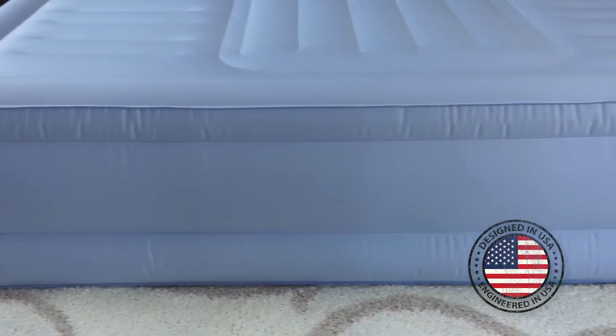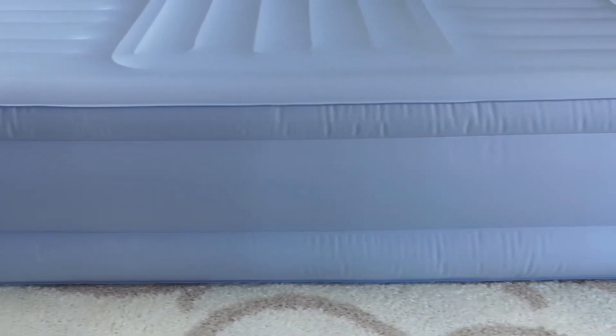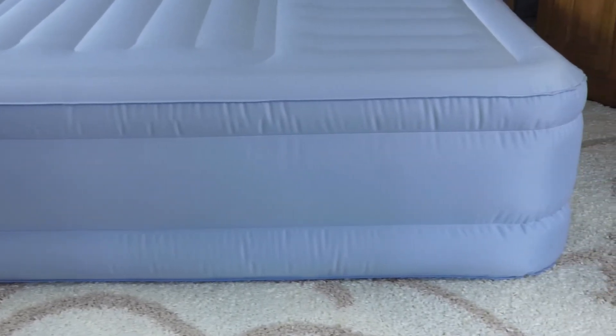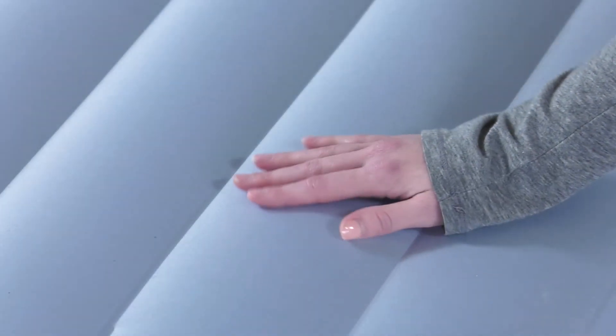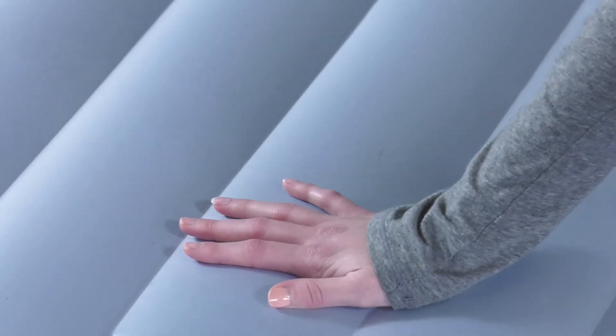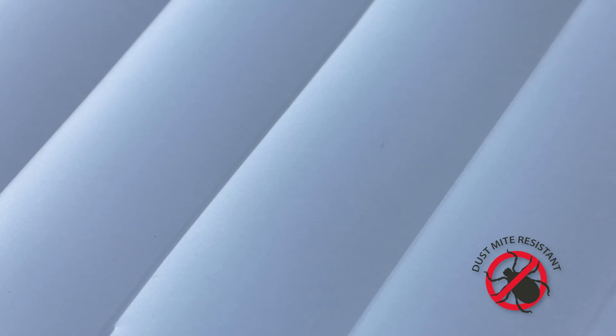Designed and engineered in the USA, the Lumbar Supreme mattress features Polyfusion technology. Polyfusion combines the strength of premium ultra-vinyl with the soft texture of polyblend fabric, creating a plush, mattress-like sleep surface that can maintain its firmness all night long. Polyfusion material is also dust mite resistant.